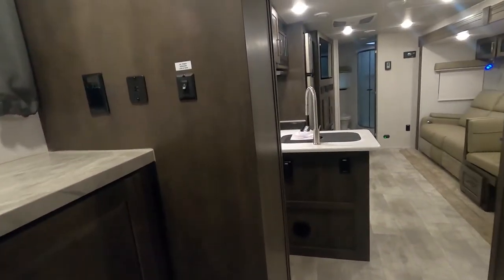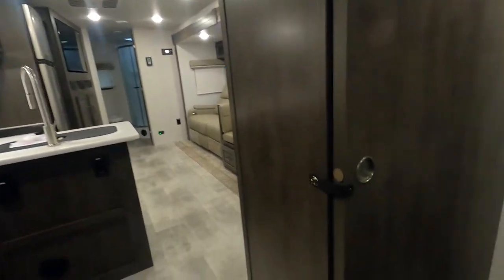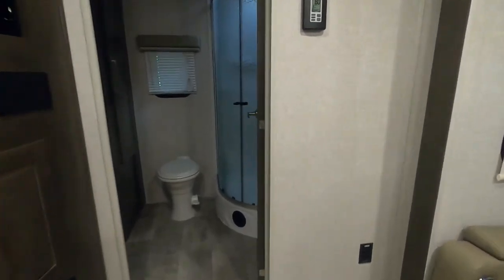That covers everything on the inside. Let's act like we're leaving the campsite. First, your doors and drawers — make sure this is snapped back. I like to say 'doors and drawers': check and make sure all your doors are secure and all your drawers are secure so nothing is going to impede these slides from coming in.